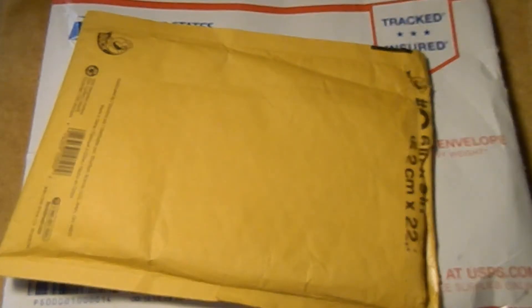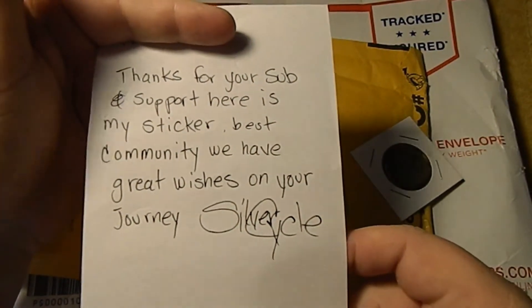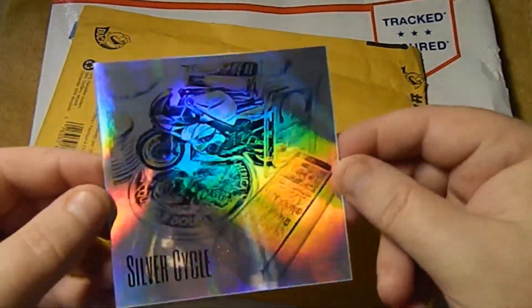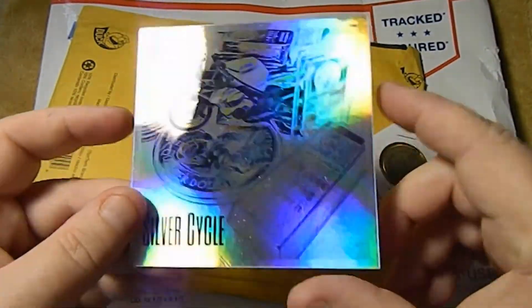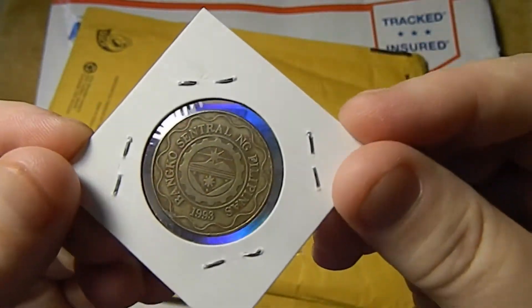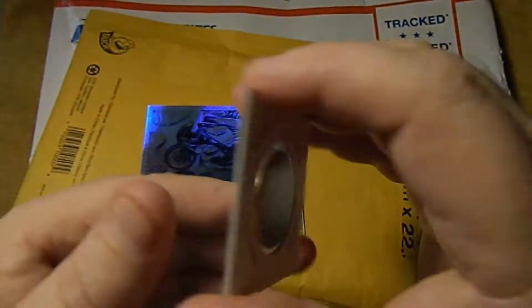First up, we have a sticker trade from Silver Cycle. Now he's only been doing videos for about three months, but he's already got some cool stuff on his channel, so go over and show him some love. Here's his note: 'Thanks for your sub and support. Here's my sticker. Best community we have. Great wishes on your journey. Silver Cycle.' And here is his sticker — a holographic one with a motorcycle up at the top surrounded by silver and copper, and the name down there. And it looks like he threw in a Philippine five peso from 1997. Here's the reverse — it's the Central Bank of the Philippines, and 93 is when the bank opened, if I remember correctly. That's what's up with the date.